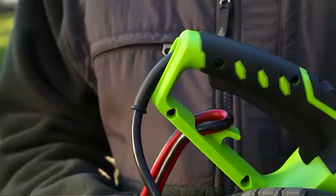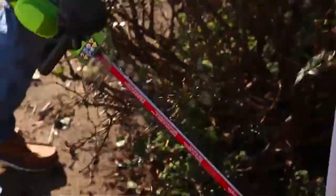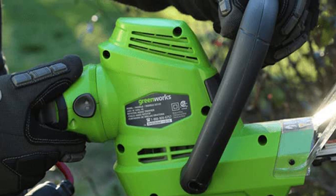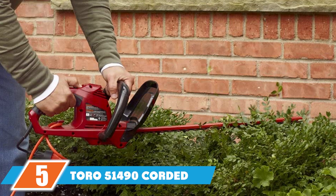The rear handle rotates so you can hold it from a variety of angles, making cutting branches far easier and increasing the maneuverability of the machine. This machine also isn't expensive — it costs less than many of the other hedge trimmers currently available, though it isn't the least expensive out there either.